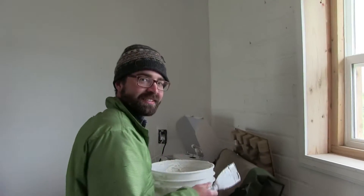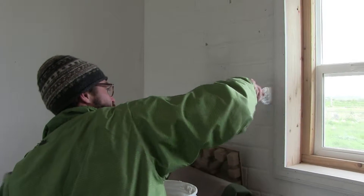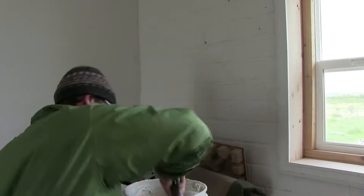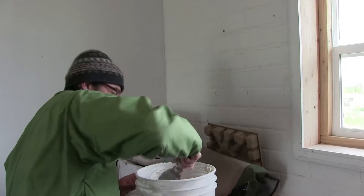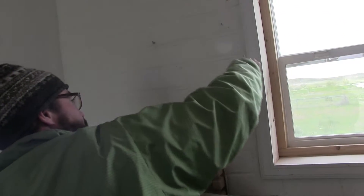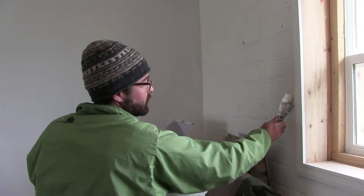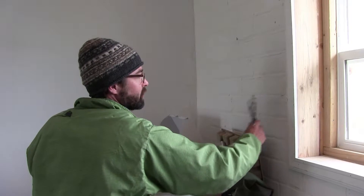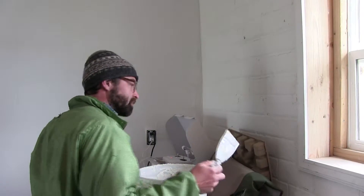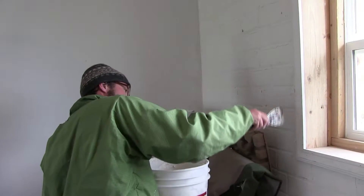We're sealing in the window with some joint compound plaster — the same stuff we used on the interior walls. We want to seal in and hide all of this expanding foam that's used as insulation at the window, so that keeps it thermally insulated and airtight.